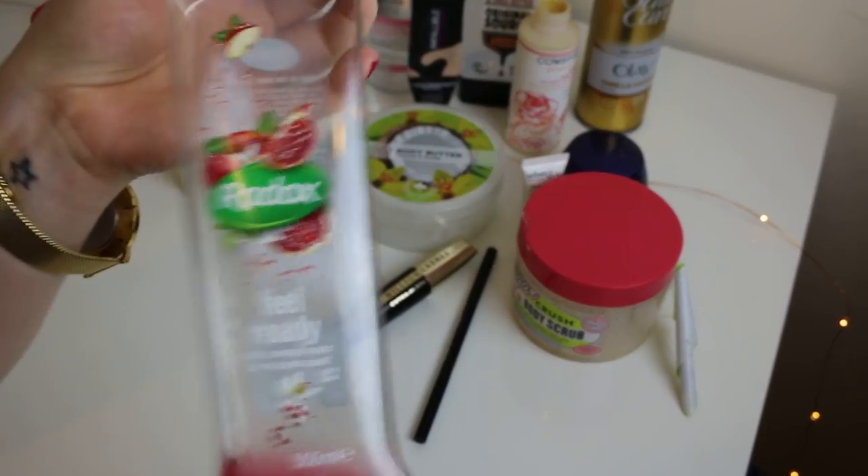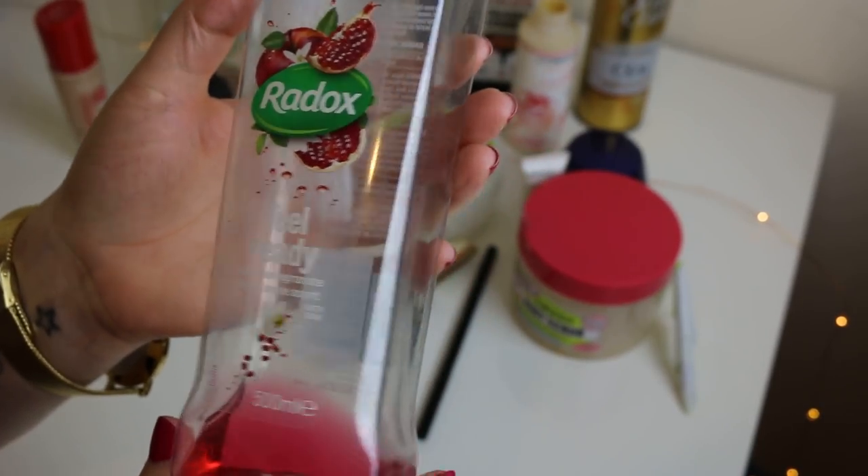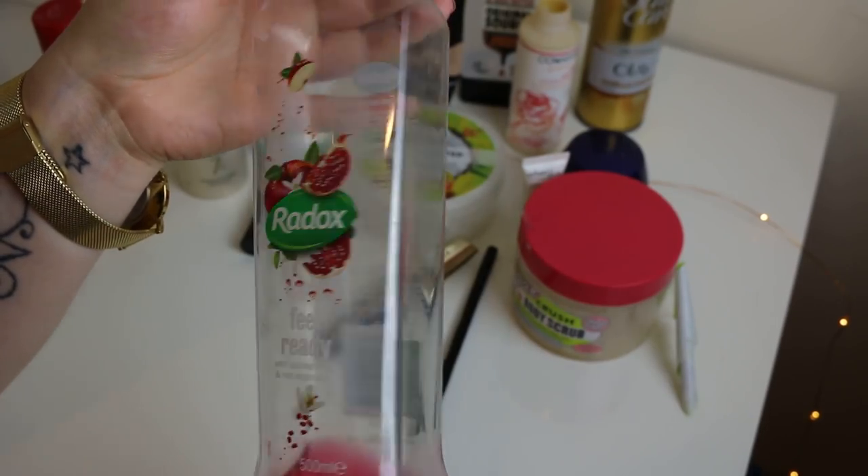Another one is another Radox product. This is the first time I've actually tried this one — Pomegranate and Red Apple scent. It smelt really, really nice and I would repurchase this.